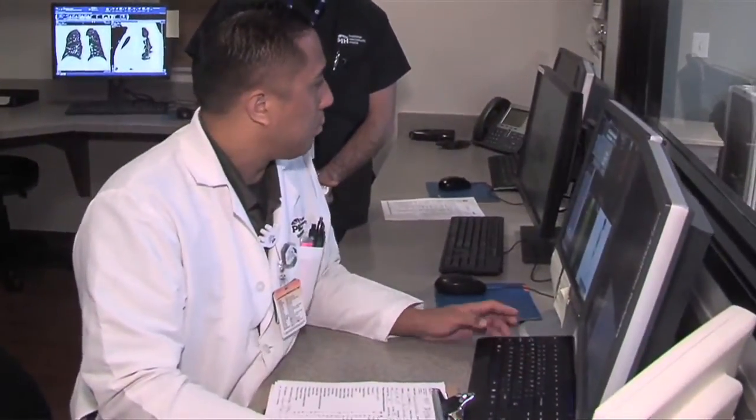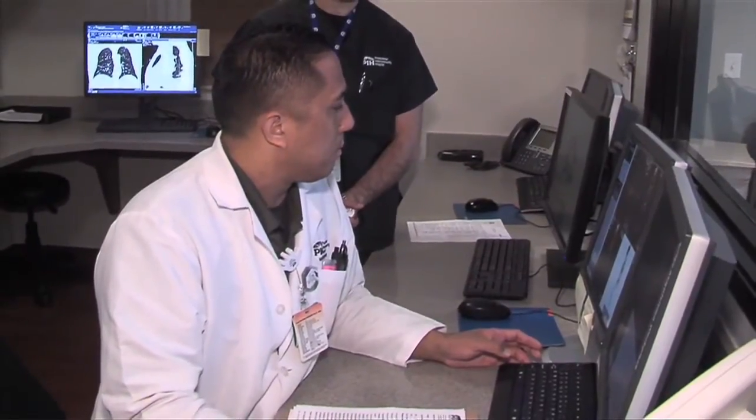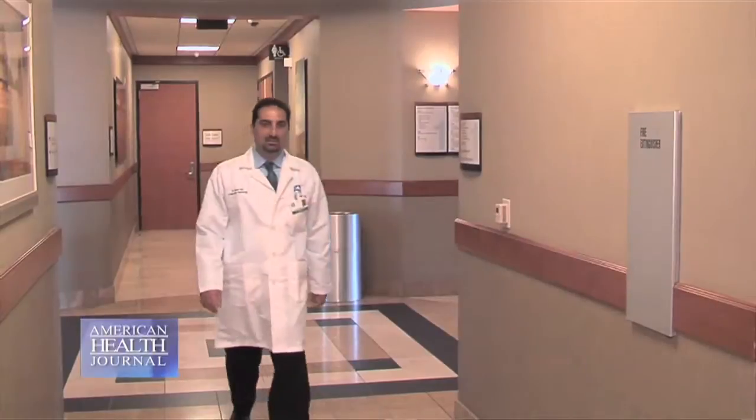We've put together a team of multiple different specialists including radiologists, pulmonologists who specialize in lung medicine, lung surgeons, pathologists, radiation oncologists, and medical oncologists. For every case that does turn out to be a cancer, we meet and formulate a plan that we feel is best suited for your specific case and we present that to you.